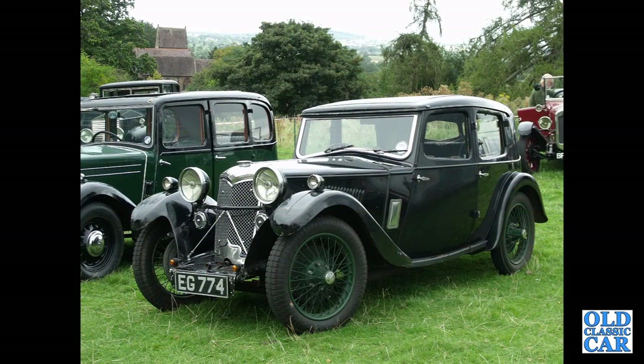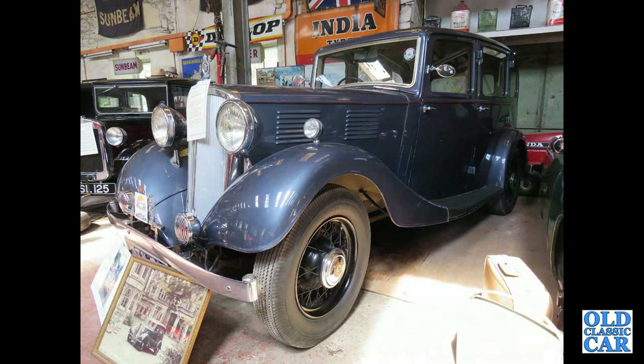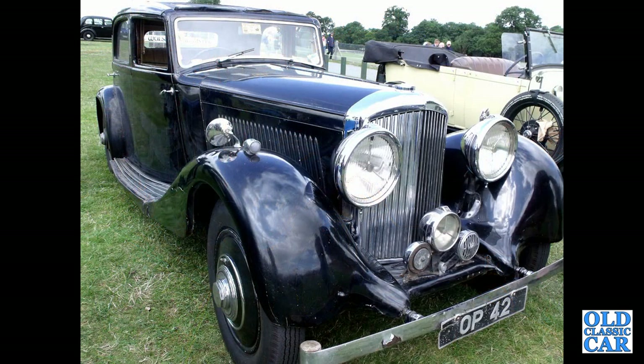EG 774 — that's a 1933 Riley Monaco. VW 974 — that is a just post-war Morris 10M, but it was a pre-war design so it sneaks in here. Now to Langotham Motor Museum — this is a Standard 16 Jubilee Saloon of 1935. OP 42 — that's a 1935 Derby-era Bentley.